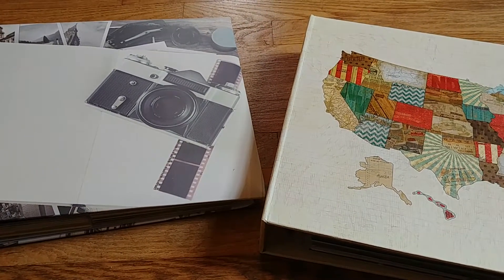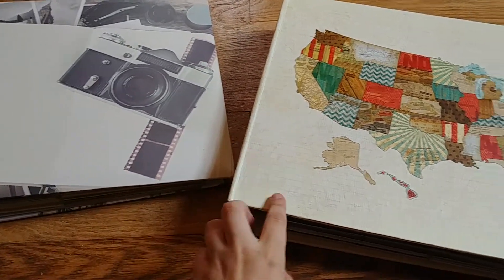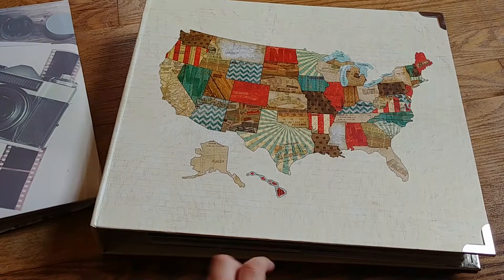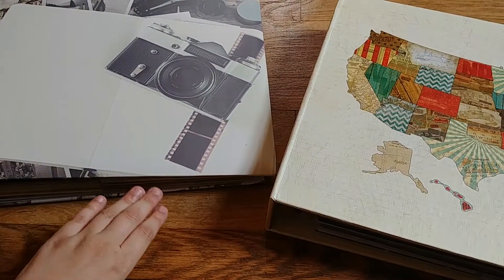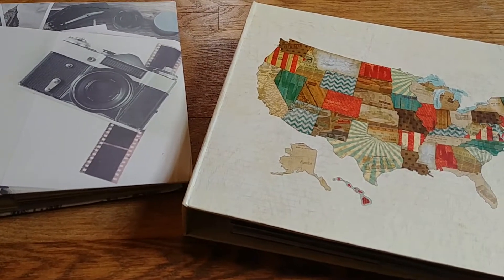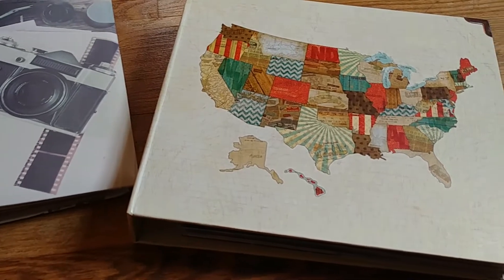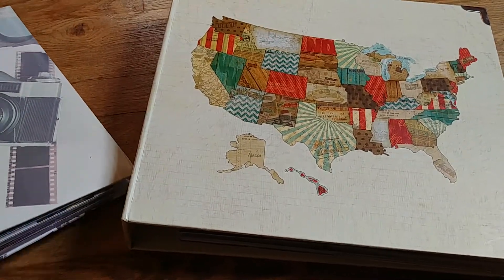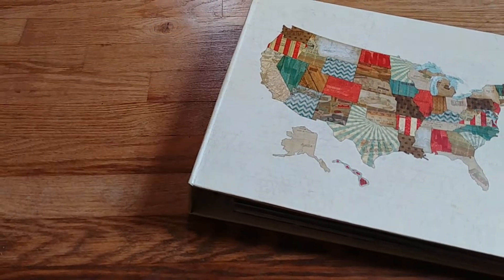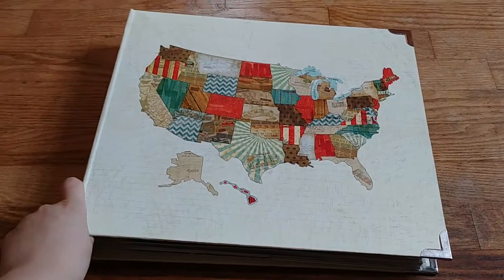Today I'm filming my travel album scrapbook flip-through. I have my first album and my second album. The first holds from when I was a kid up until 2016, and the second holds end of 2016 till more recent. I don't have a tripod — I seem to have misplaced it — so I'll just be holding the phone. I've had a lot of requests on Instagram to do flip-throughs of my albums, so I'll leave my Instagram down in the description.